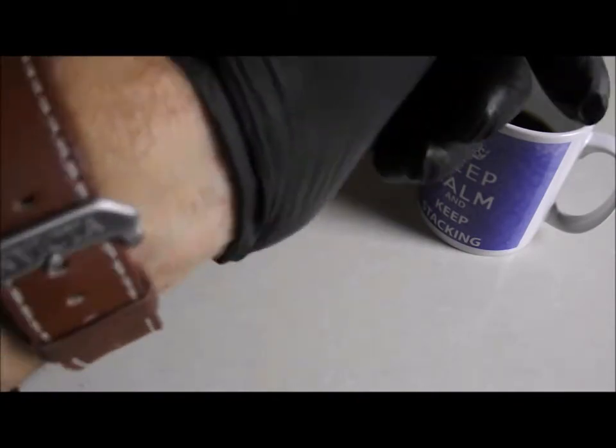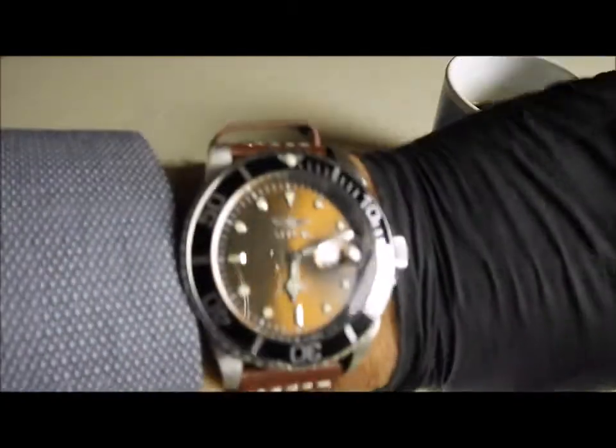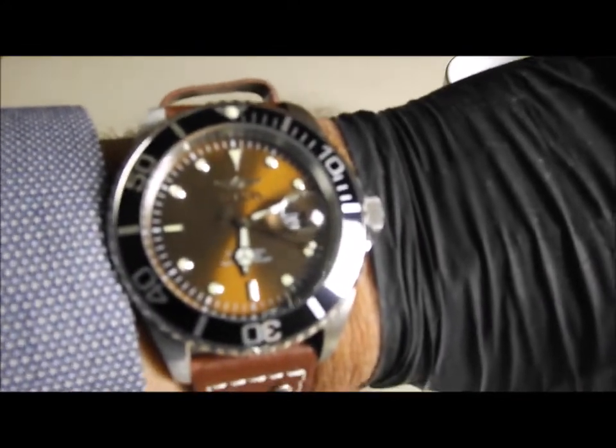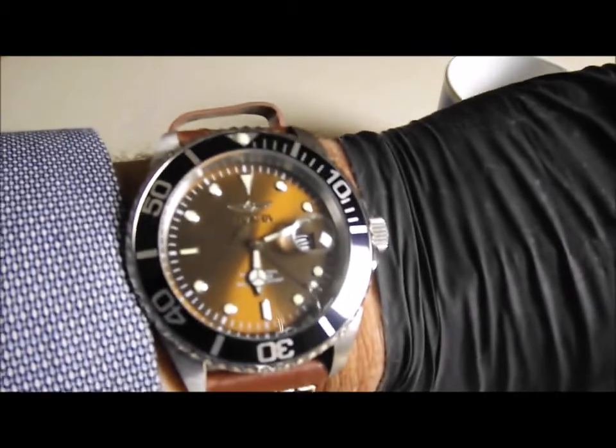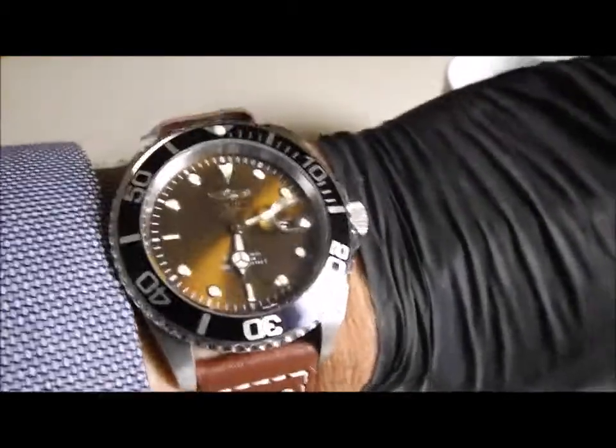Another gift I received was this Invicta Grand Diver watch. And that was from David Argento. For those that don't know David, I'll leave a link to his channel in the description.